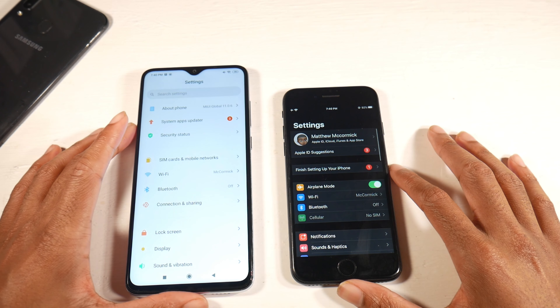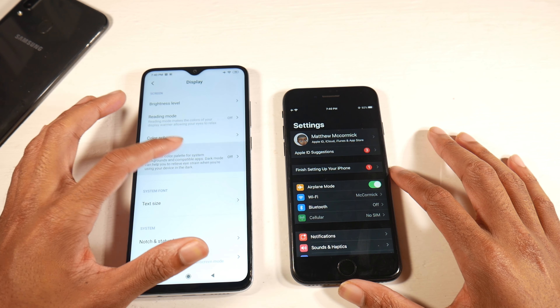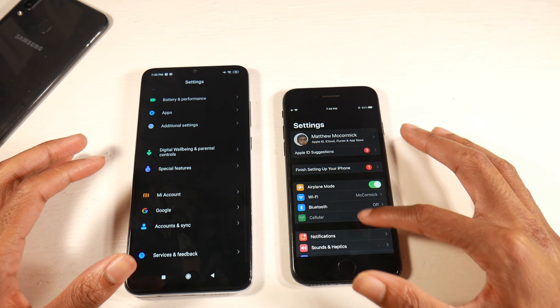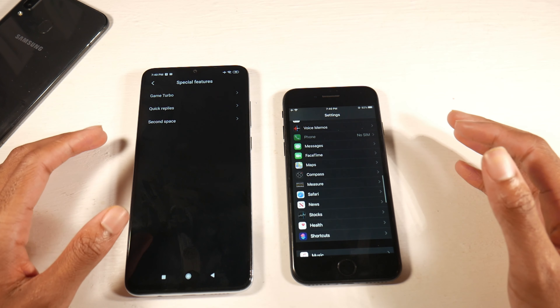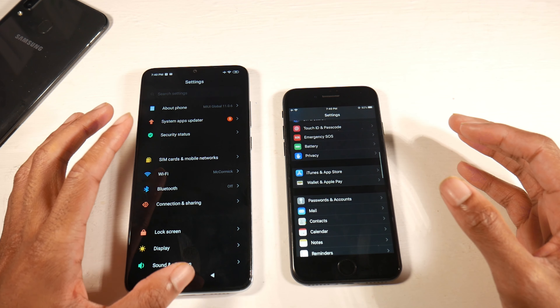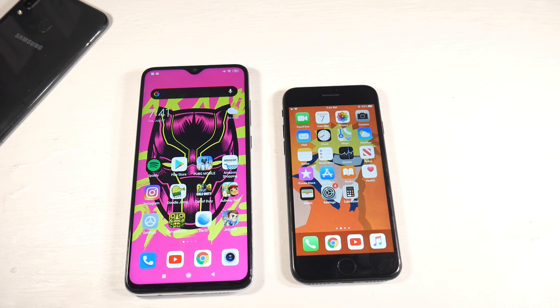You can run the latest versions of both operating systems — Android 10 with MIUI 11 on the Note 8 Pro and iOS 13.5 on the iPhone. If you're not completely sold on iOS, the Note 8 Pro has a lot of cool features like second space, dark mode, a built-in screen recorder, and a lot of customization options in settings. iOS is kind of limited, though the upcoming iOS 14 update will bring a few customizations.